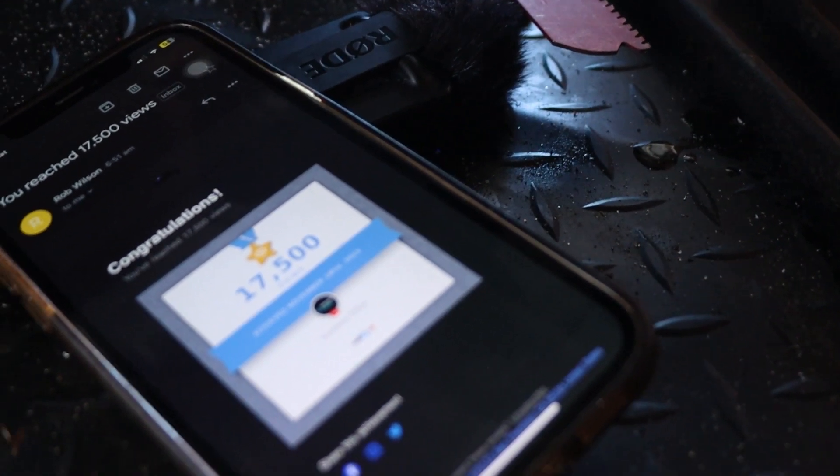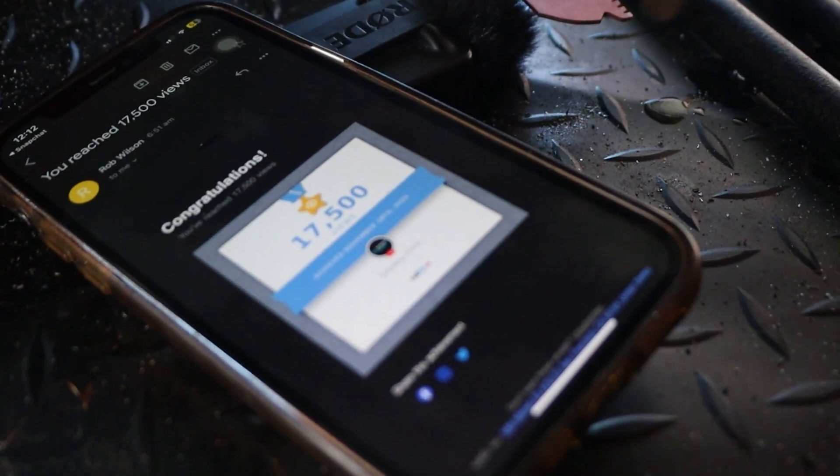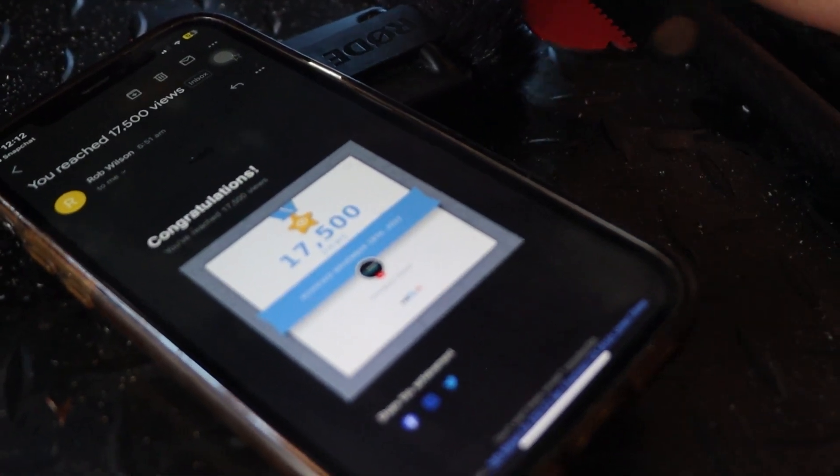You seen this lads? 17 and a half thousand people have seen our stuff. Are you watching and you haven't subbed right now?